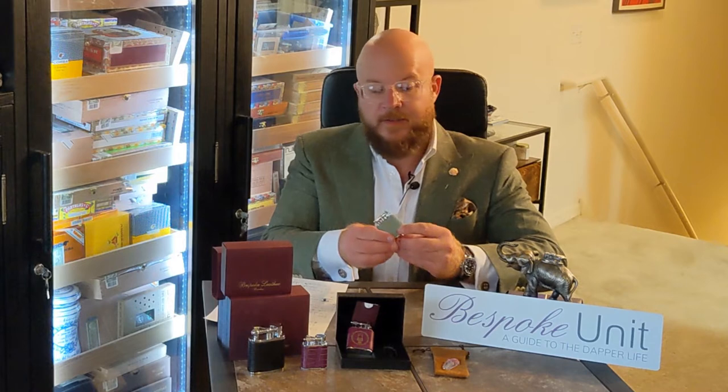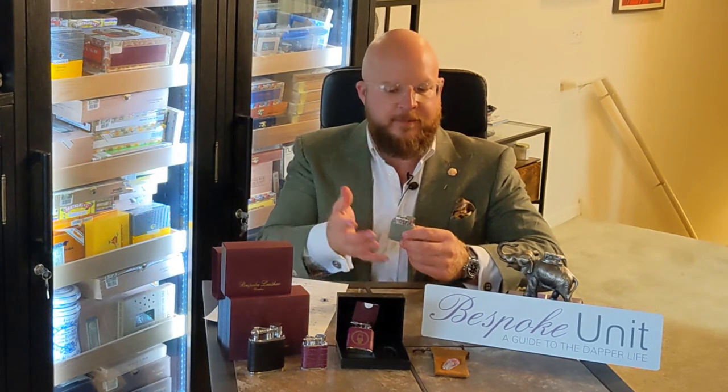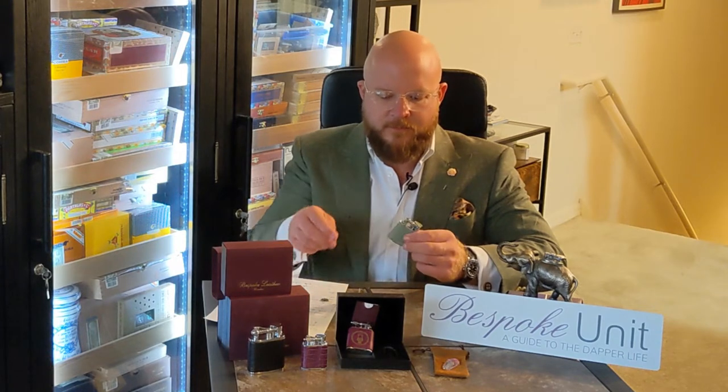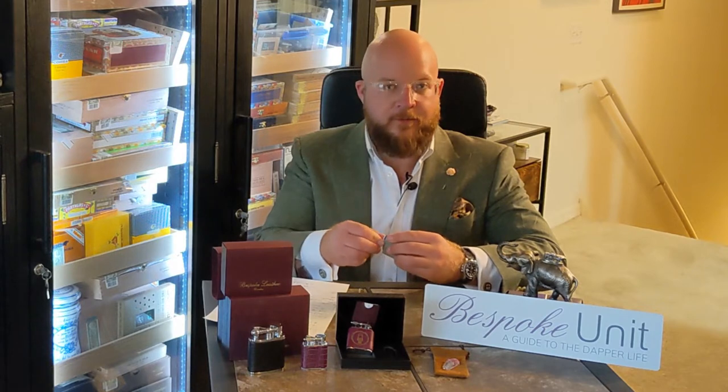What Damien does is he gets these raw lighters and then wraps them in the particular leather — all very fine, high-end craftsmanship right from London, England.